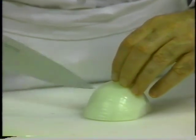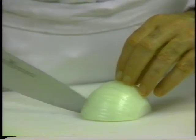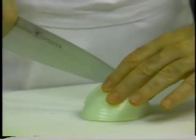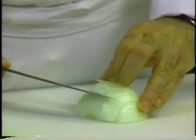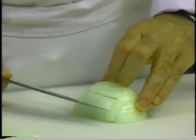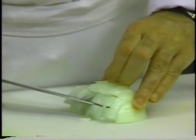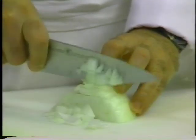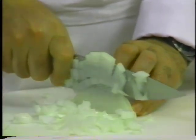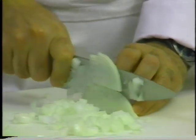To chop an onion, cut vertical slices up to but not including the root. The knife goes down and back at the same time in what is really a slicing motion. Then the knife is held horizontally and horizontal slices are made in the onion from top to bottom, once again up to but not including the root end. The final step is to cut down across the onion so you end up with little squares. If you want the pieces to be smaller, just give them some additional chopping with the rocking technique.